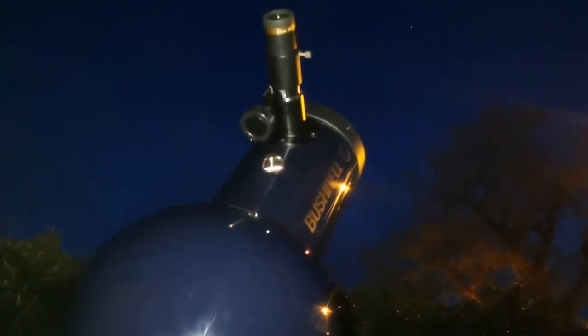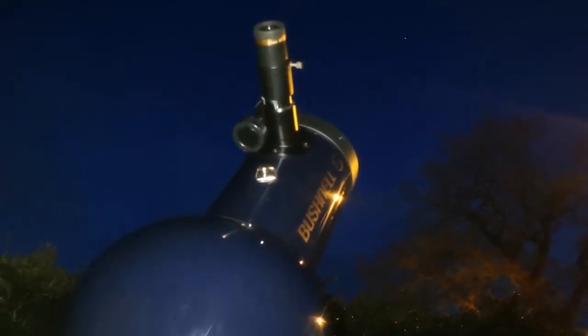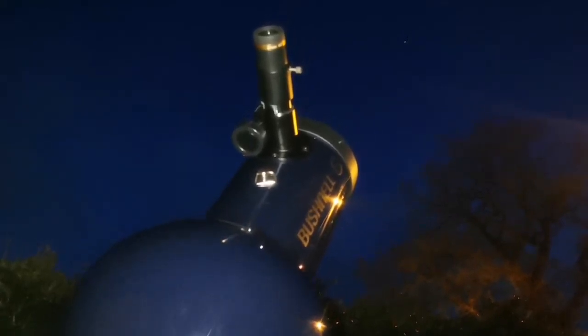I'm using the Bushnell Voyager 4 and a half inch telescope to look at the moon — the first quarter of the moon — and I was not intending to look at this feature, but I just found it.